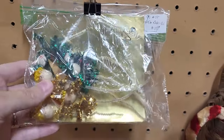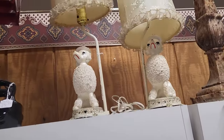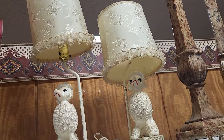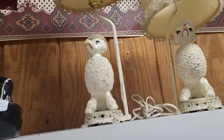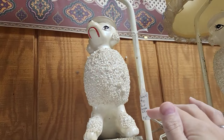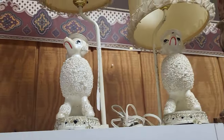These amazing giant poodle lamps — I love those! Let me check the tag — oh gosh, I'm so short — they're $80. Very cool.